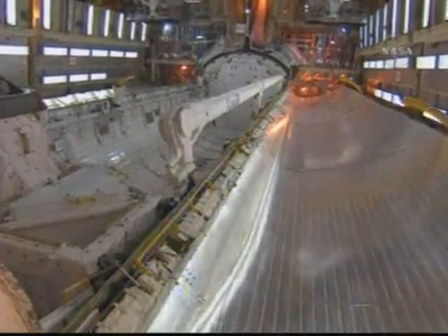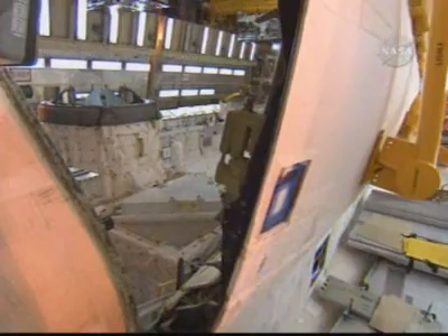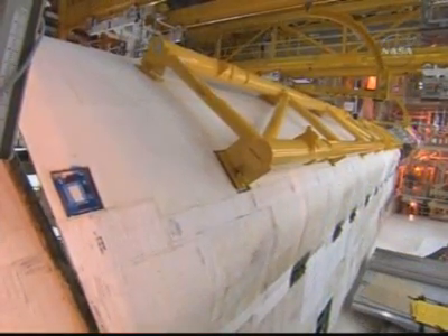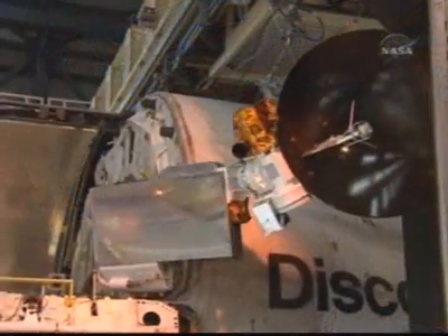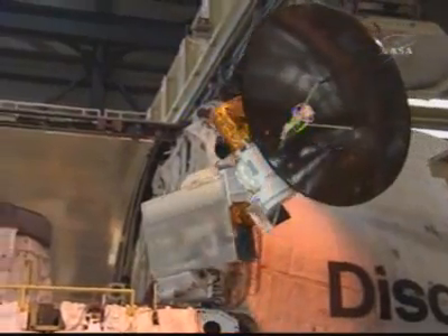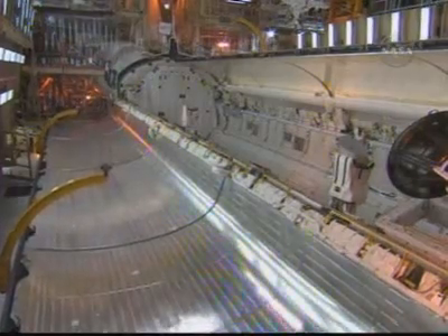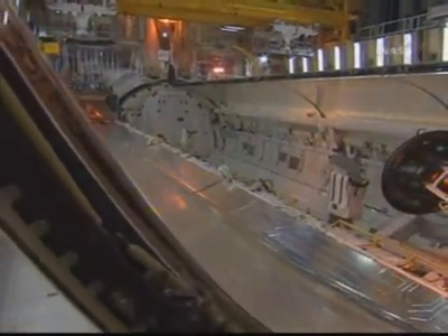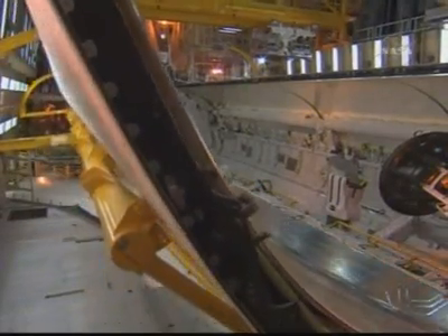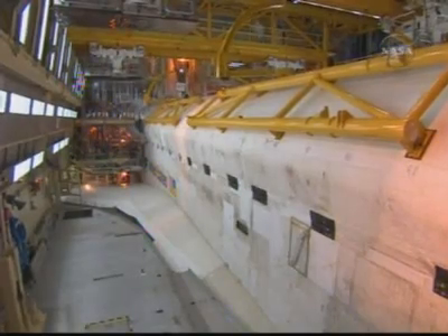When all the work in the payload bay is complete, we close the payload bay doors. Here you can see the silver radiators which line the interior of the doors. The radiators provide cooling for the electronic boxes that control all of the orbiter systems. The door being closed in this phase is the left-hand or port door. Before closing the right-hand door, we have to retract and stow the KU-band antenna, which is one of the antennas that allows the astronauts to communicate with mission control while on orbit. The motors that drive the payload bay doors are designed to work in microgravity and are therefore not strong enough to close the doors here on Earth. So we use a zero-gravity, or zero-G, system to assist with closure while being carefully monitored. The yellow structure you see here is part of that zero-G system.